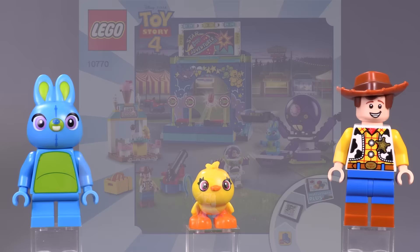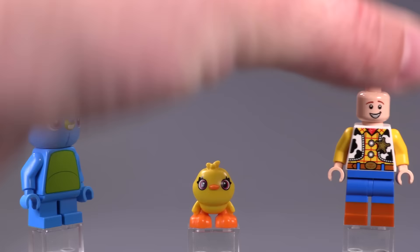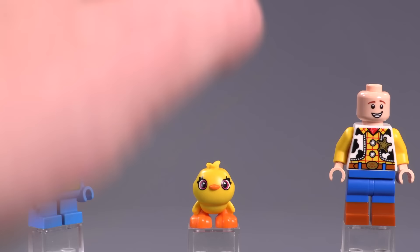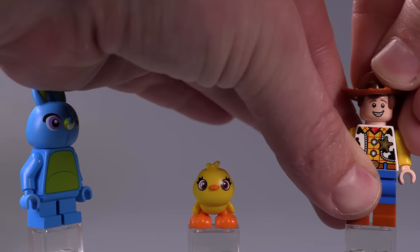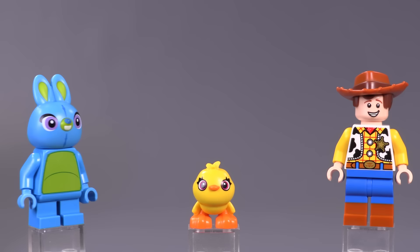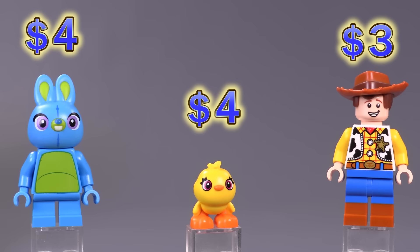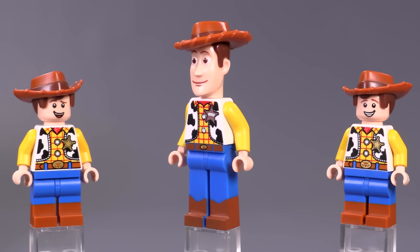The final three from this wave are from the Buzz and Woody's Carnival Mania set — we've got Bunny, Ducky, and another version of Woody who just has a different facial expression with a much bigger grin and a scared face. I like the molds on these unique characters. Bunny has kind of a Five Nights at Freddy's vibe for me personally with some of the stitching — it's a very unique fig, probably one of my favorites from this later wave. Ducky is certainly a cute little mold. Each is around four bucks, maybe Woody is something like three bucks.